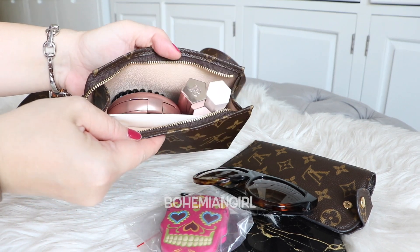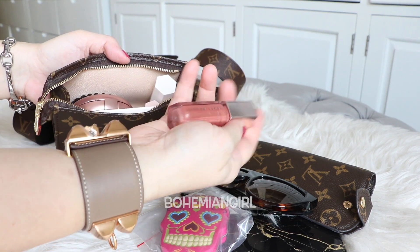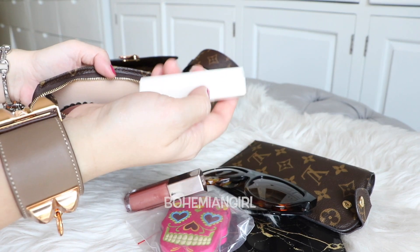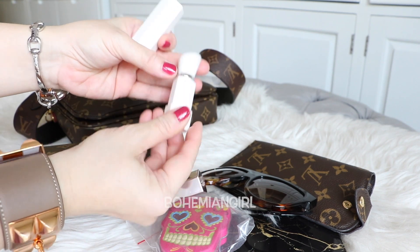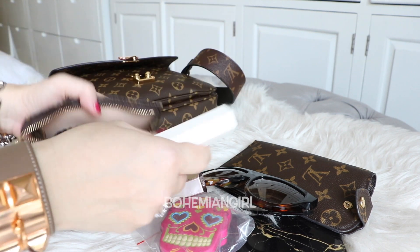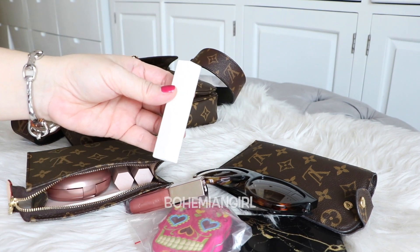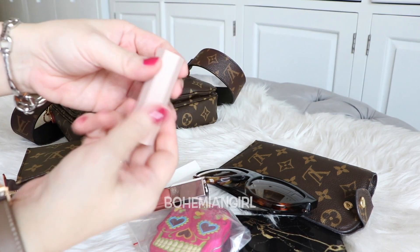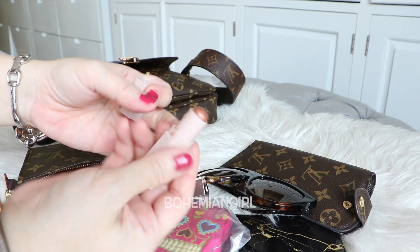Inside the toiletry pouch: this one is Fenty Beauty lip gloss, which is very pretty — my favorite. And this is a Fenty Beauty portable brush for powder, or I can use it for highlight and bronzer too. It's cute and very functional.